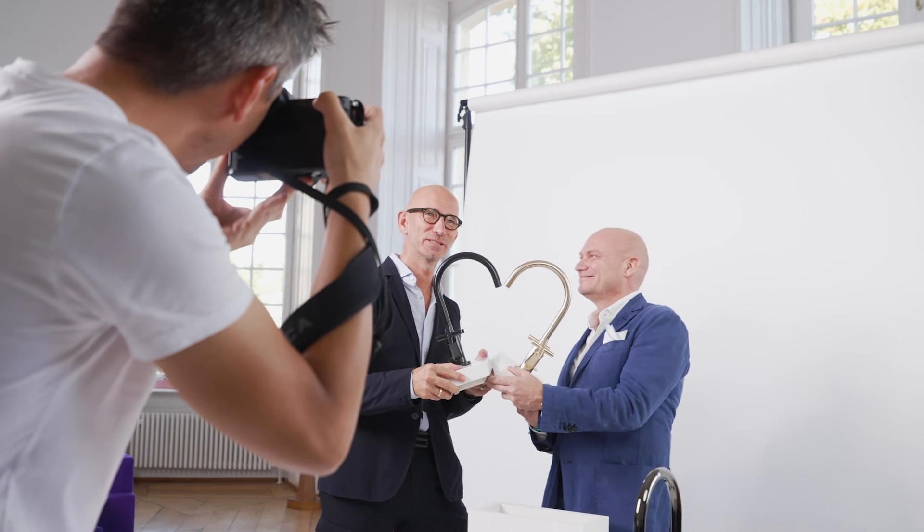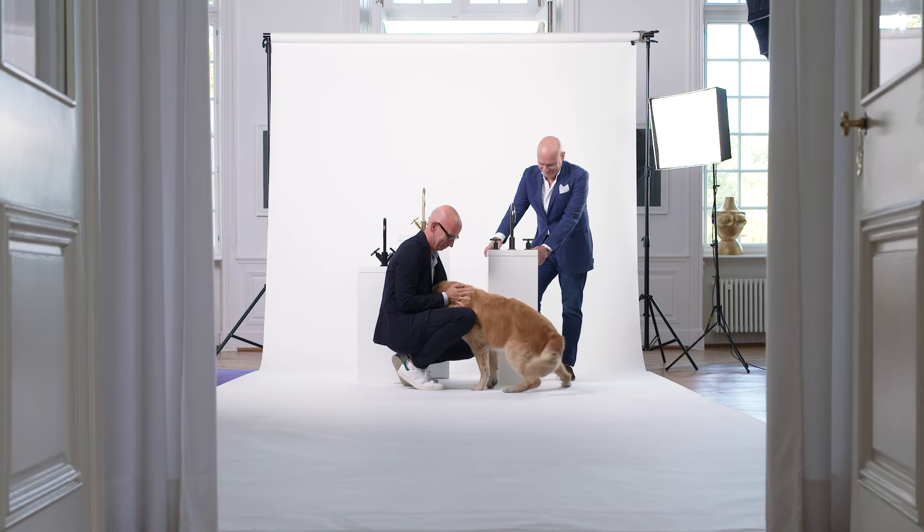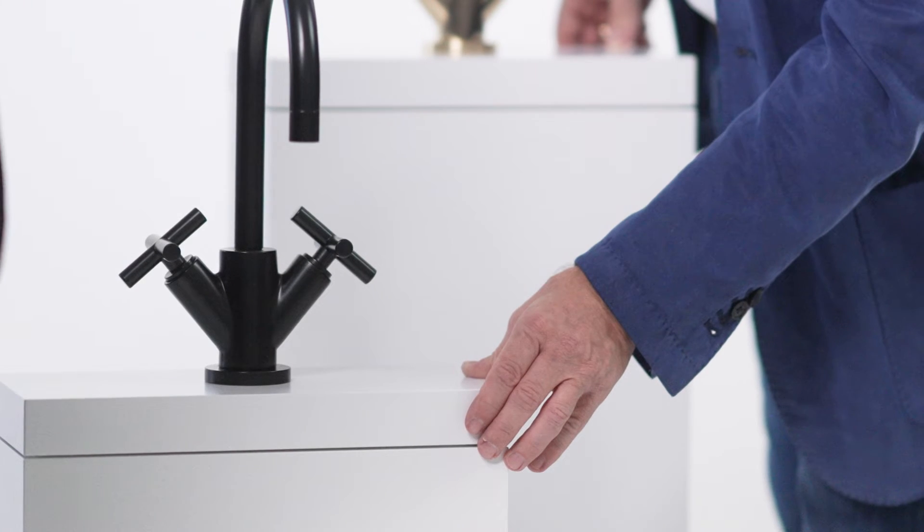But also through the many, sometimes subtly technical refinements of recent years, as well as through exciting new surfaces and Griff-variants, the TARA is always a bit modern — not a classic, but an icon.